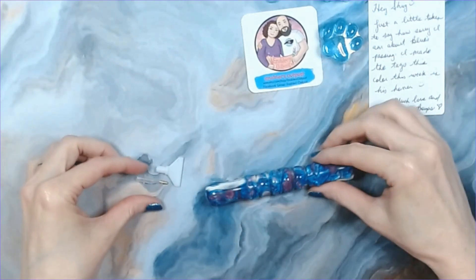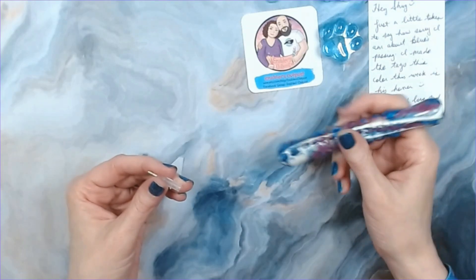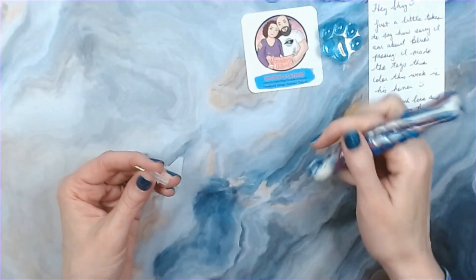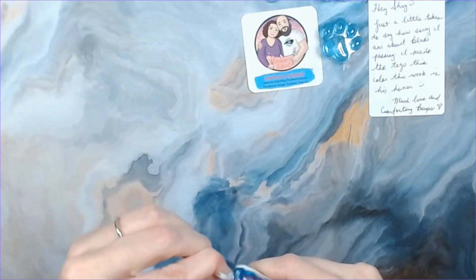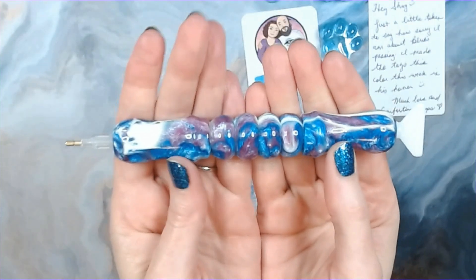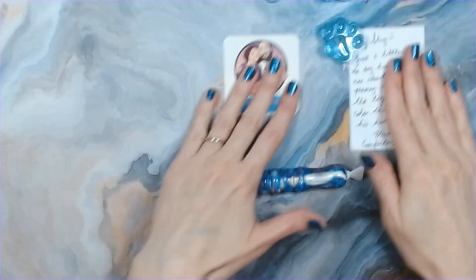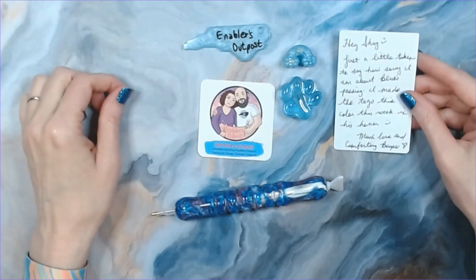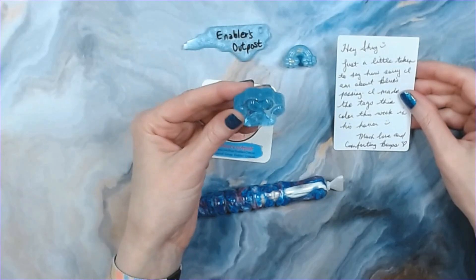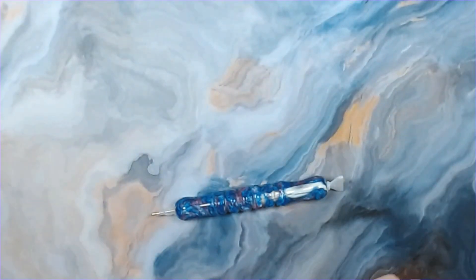I don't know which end to put what on — this end or that end? I'm going to put it on this end. Oh my gosh, there we go — ready to go! So beautiful. If you haven't checked out Elizabeth and Edward's shop on Etsy, please go and do that — I'll have the link down below. Elizabeth, I'm overwhelmed with how thoughtful this was — to send the paw print. Thank you so much! I'm definitely going to be using that.